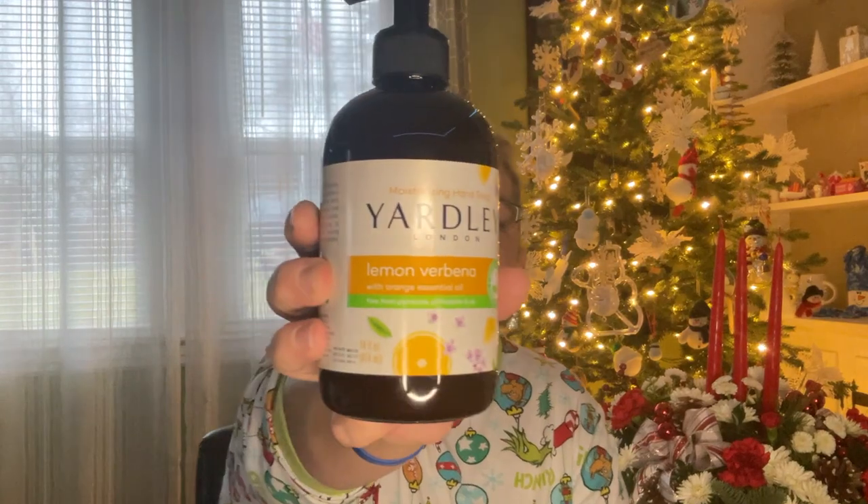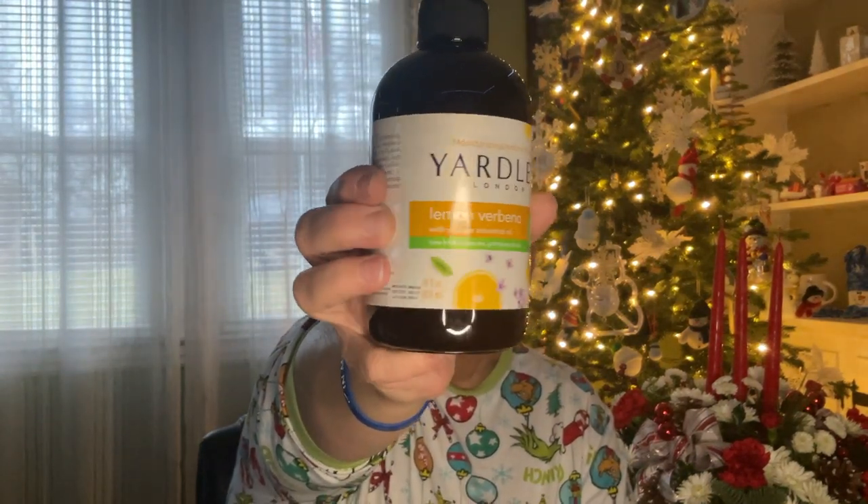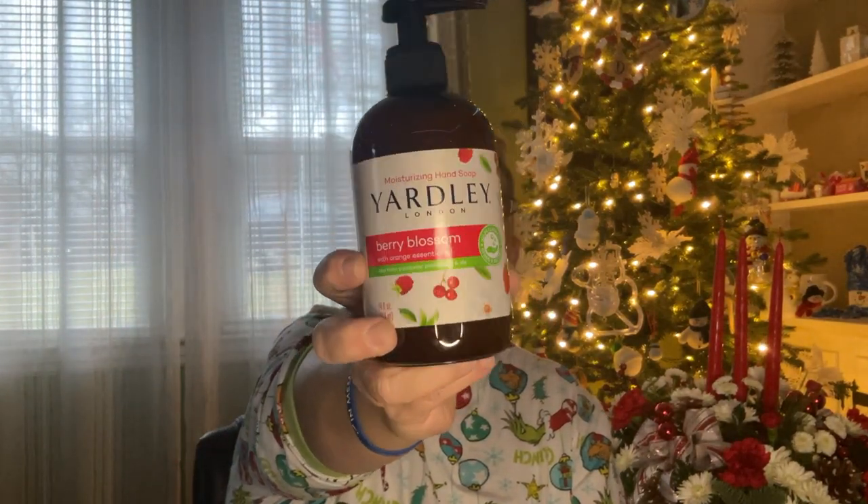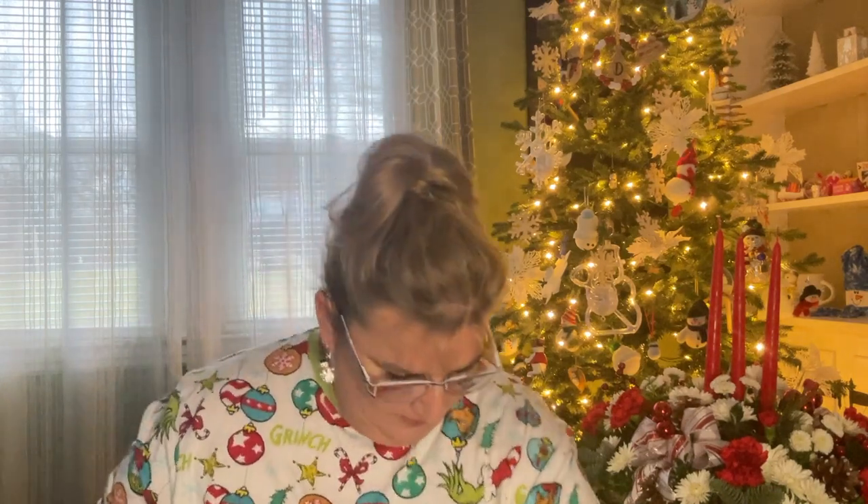So I have this Yardley London — you guys know how much I love that stuff — moisturizing hand soap. This one is lemon with orange essential oils, 14 fluid ounce. Love this stuff. Actually, I did not smell this one. I bet you it smells good. I also got the berry blossom, same thing, 12 ounces. I really, really like this soap. Oh, that does smell good. My favorite of course is the oatmeal almonds.